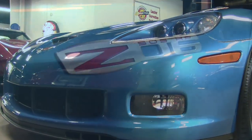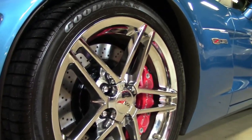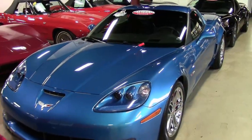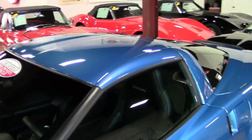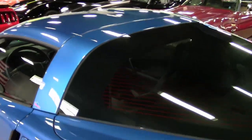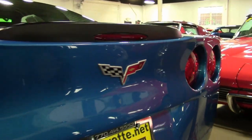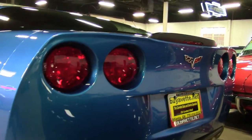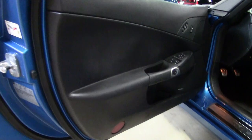Factory features on this car include the $3,045 2LZ Preferred Equipment Group. This includes the memory package, tilt and telescoping steering, dual heated sports seats with airbags, power driver's side seat, universal garage door transmitter, heads-up display, Bose radio and CD stereo, MP3 player with navigation, steering wheel controls, Jetstream Blue tint coat upcharge with chrome wheels, OnStar, dual-mode exhaust, dry sump oil system, and HID headlights.